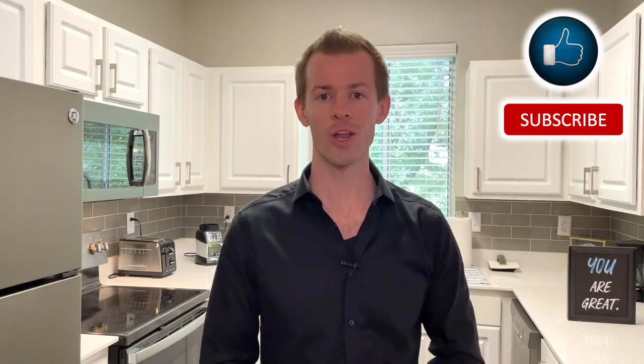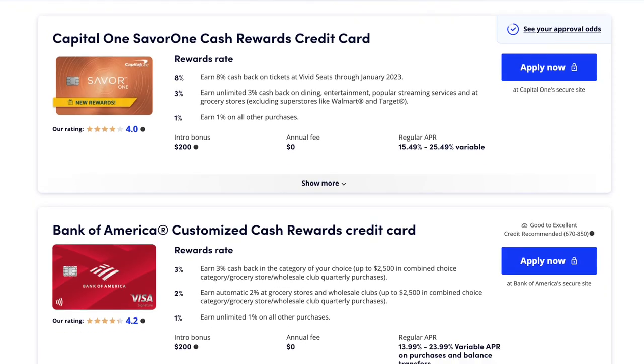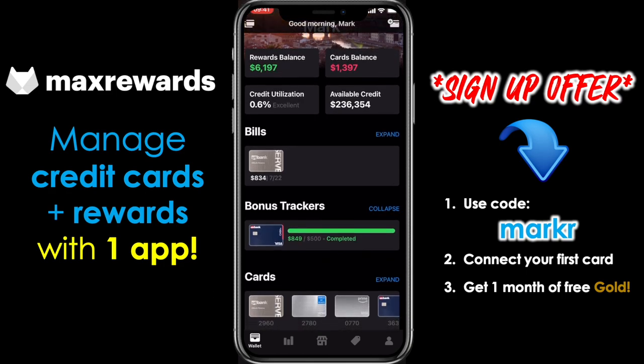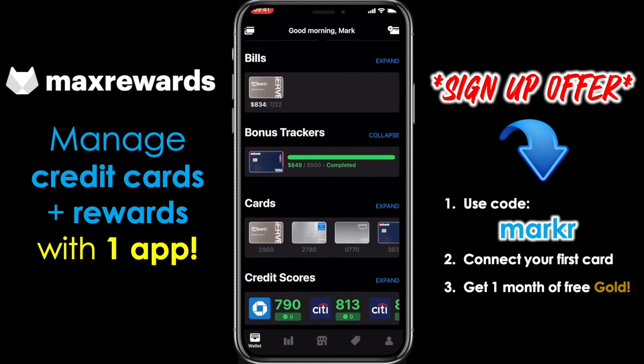That way, if you want the card yourself, you'll be able to add it to your wallet. Hey everyone, it's Mark. I'm here to help you put more money in your pocket through credit cards and smart financial habits. If that sounds good to you, do me a quick favor and click on the like and subscribe button down below. Also check out the links in the description to view some great credit card offers, to get some additional cash back when you shop online through Rakuten, and to sign up for Max Rewards.